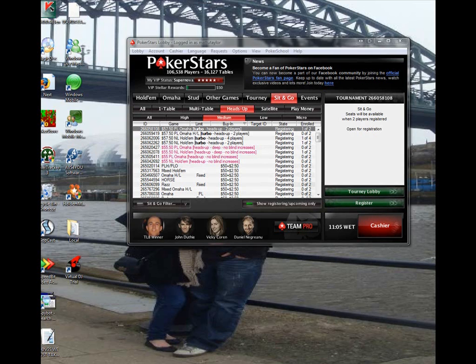Hey guys, this is Matthew Taylor for OutstandingPoker.com and today I'm bringing you part 2 of the Heads Up Sit & Go series that I'm doing.